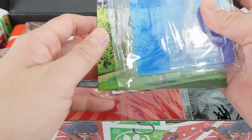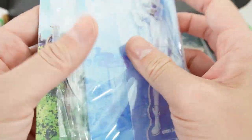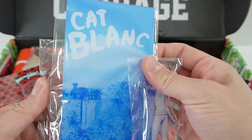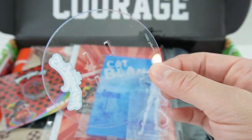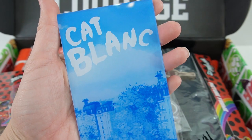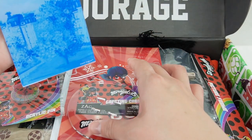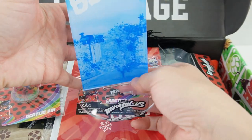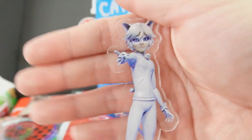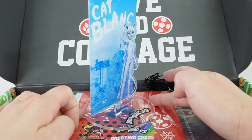Next item — oh, what is this? It's an acrylic standee and it has Cat Blanc on it. There are three acrylic pieces: this one looks like a clear stand with 'Miraculous' on it, this one is a backdrop with a picture of Paris and it says 'Cat Blanc' on top in the clouds, and here is an acrylic Cat Blanc — oh my goodness, he looks so good! He is purely in white. What a fun little display!